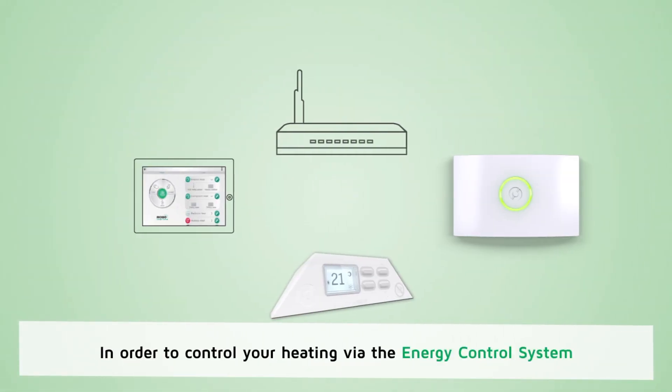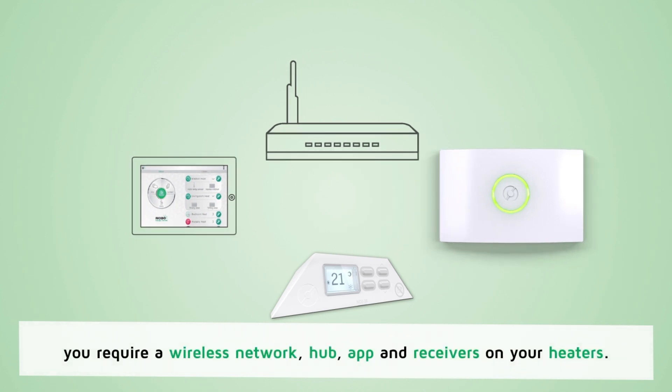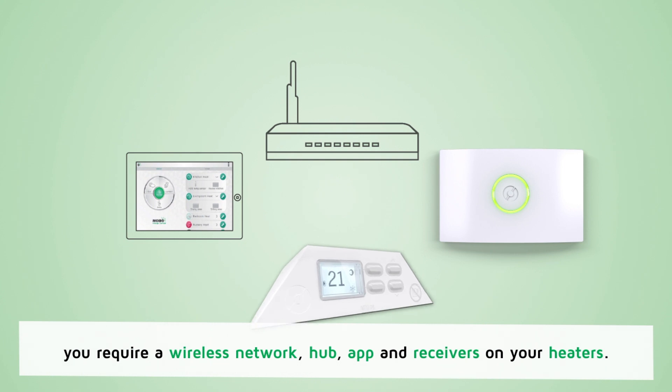In order to control your heating via the energy control system you require a wireless network, hub, app and receivers on your heaters.